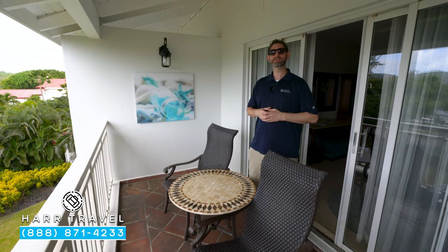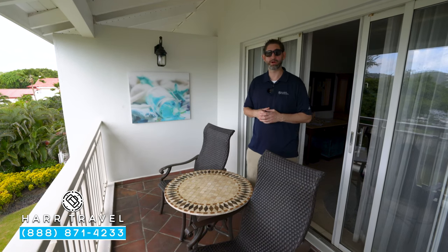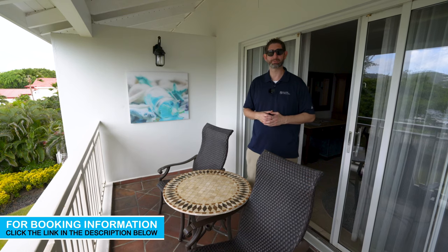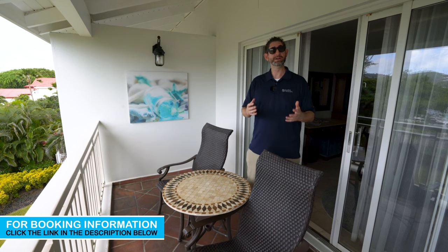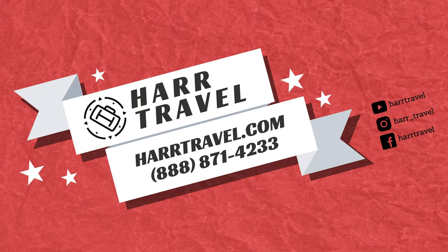When you're ready to book this beautiful room or any of Sandals or Beaches resorts, reach out to Hartravel — we are your luxury, all-inclusive experts. We know the spaces inside and out. We have an amazing relationship with Sandals and Beaches, and we know that we can craft the vacation of a lifetime for you, your friends, your group, wedding, or honeymoon at an incredible value. Thank you.